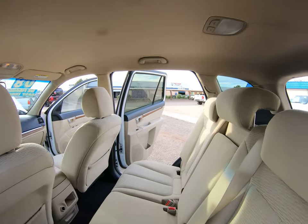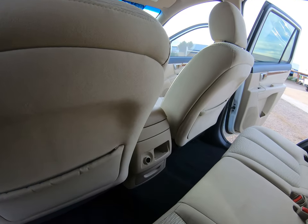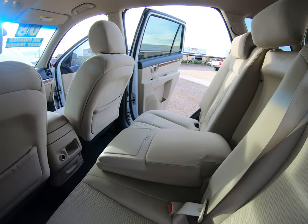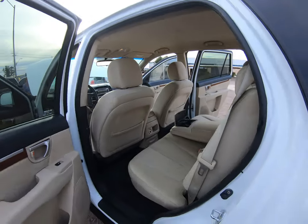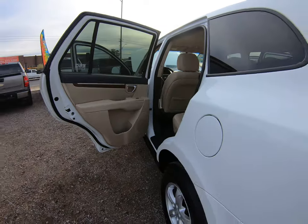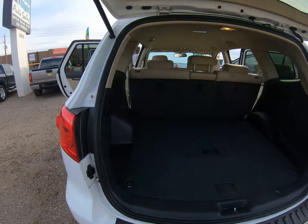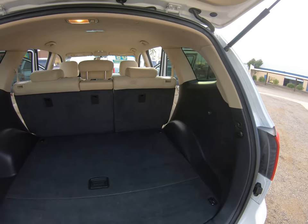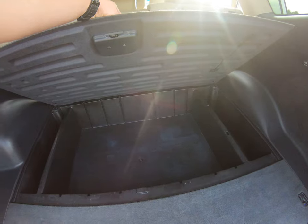Plenty of room, very spacious. It's even got cup holders in the back, and plenty of room for the groceries.